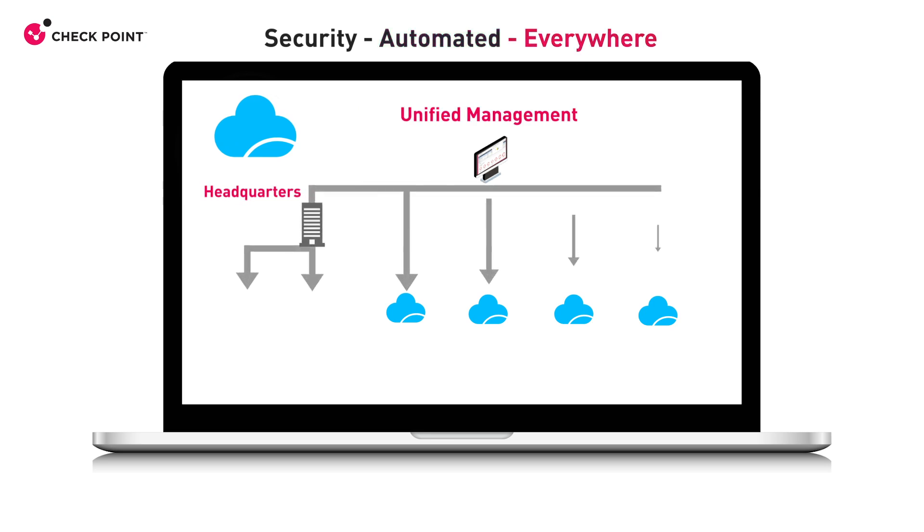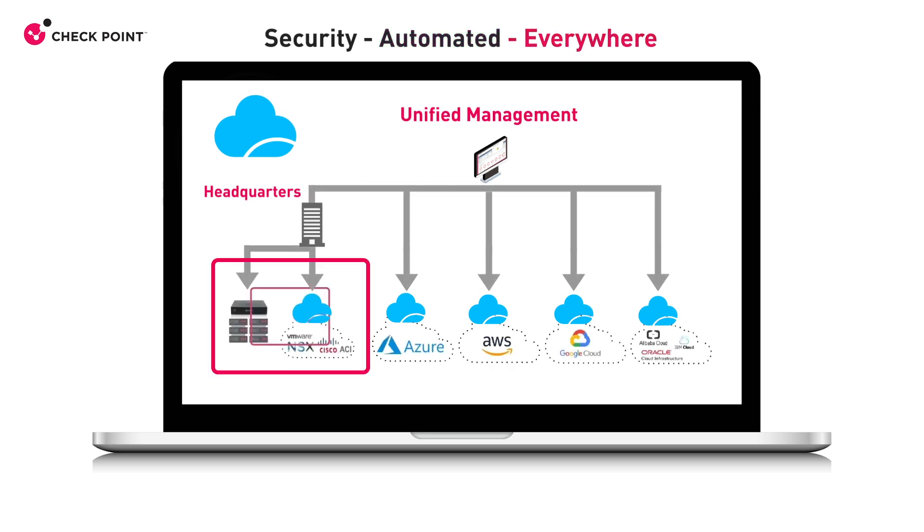CloudGuard is a modern cloud security solution that natively integrates into all leading public and private cloud vendors and works easily, quickly, and intuitively.